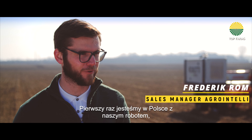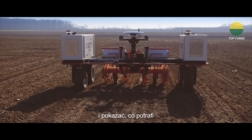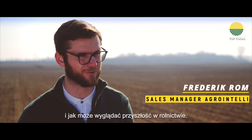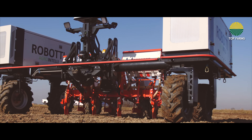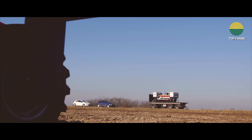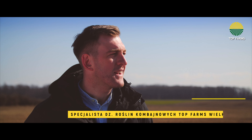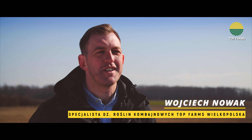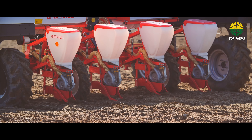We are here in Poland for the first time with our robot in order to show it off and demonstrate what it can do and what future farming might look like. We are in Greater Poland, in the area of Top Farms. We are here in order to test a robot, which can carry out sowing and tilling, and handle various kinds of products.